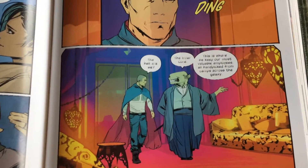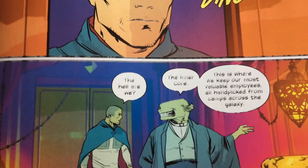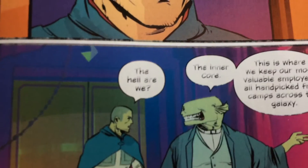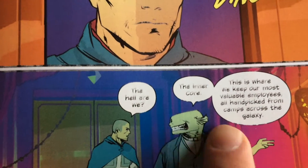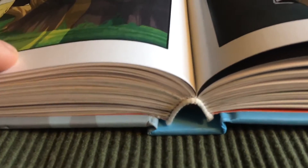The only problem I've had with the book is on a few pages where you can see some ink problems — like there and there. The book opens up very easily with excellent binding.